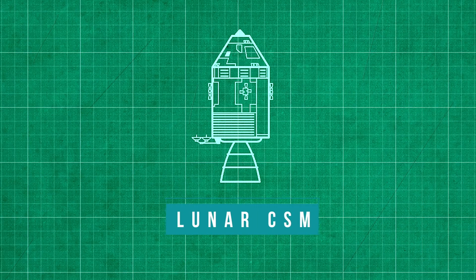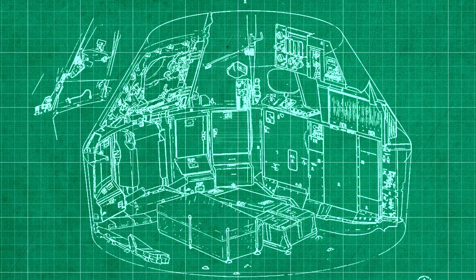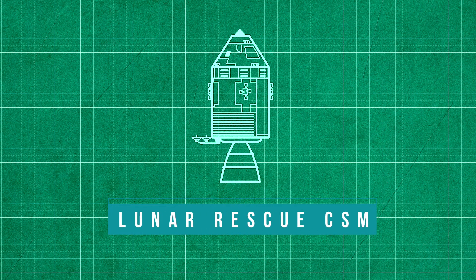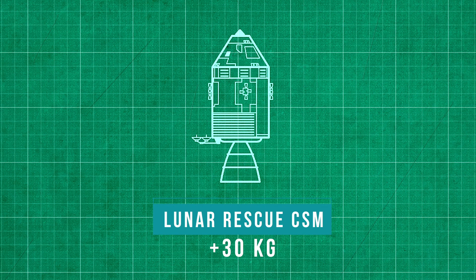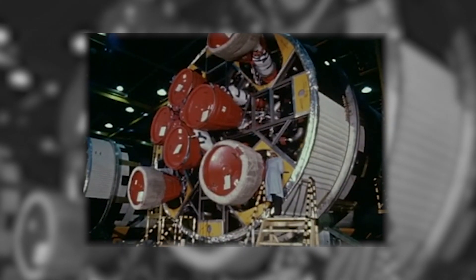These modifications and additions would add a total of 200 kilograms to the rescue module. The removal of science equipment and other unneeded systems would reduce the rescue module's mass by around 188 kilos, for a net mass gain of only 13 kilograms.